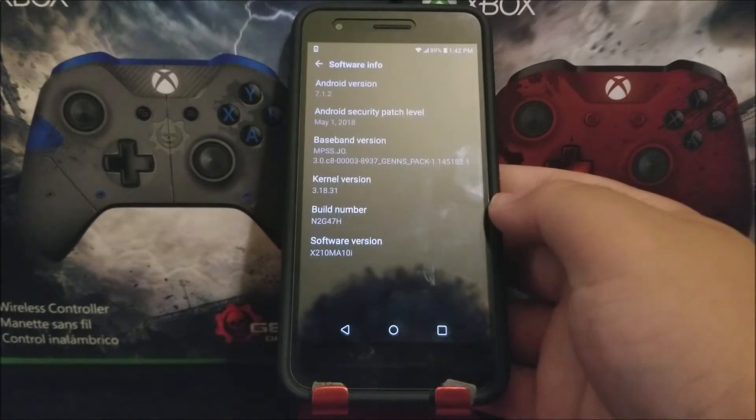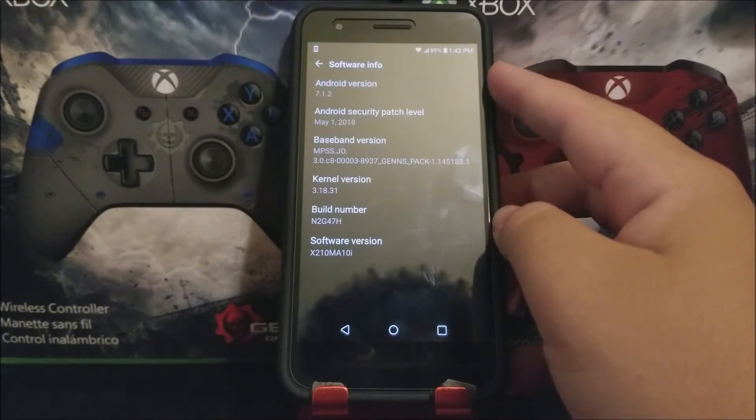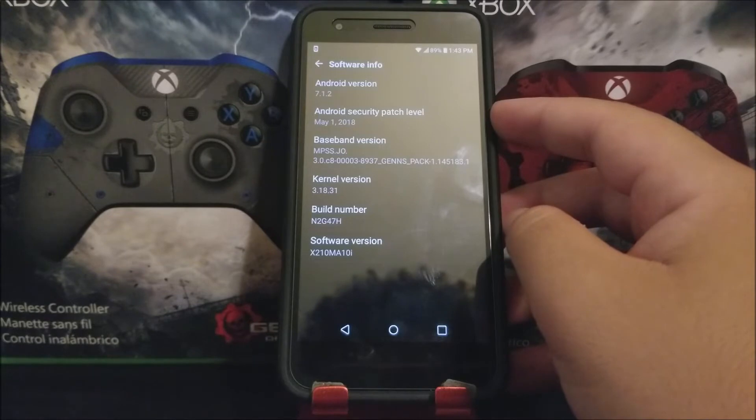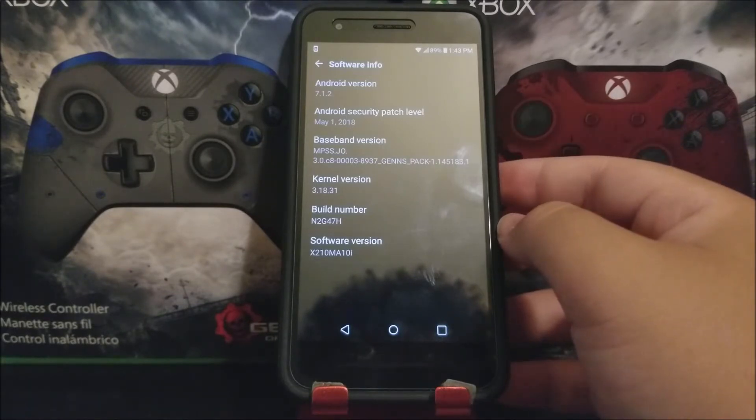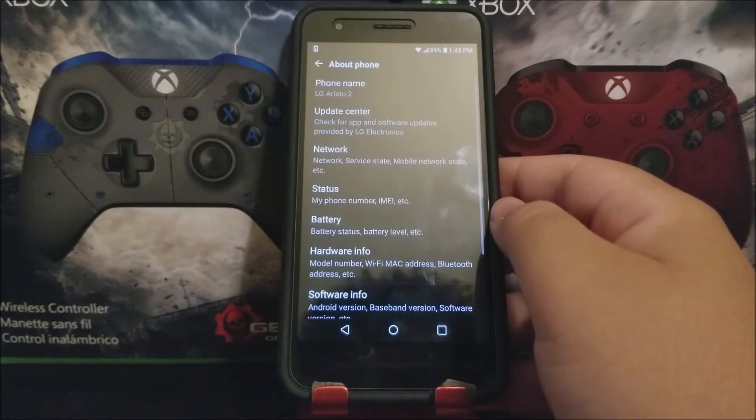As you can see here, we are running Android version 7.1.2, we have the Android security patch level from May 1st 2018, and the software version ends on 10i.